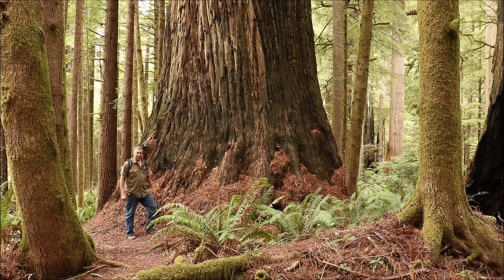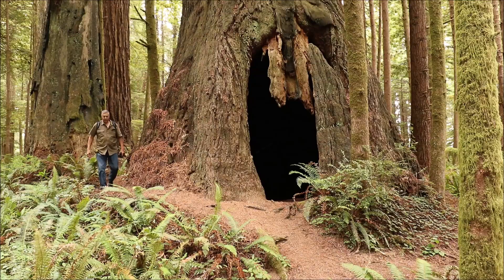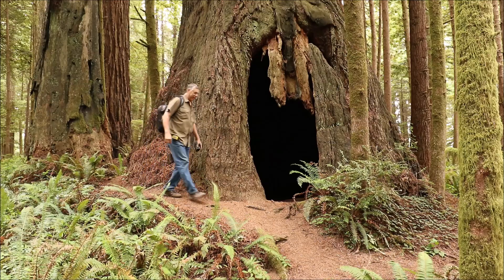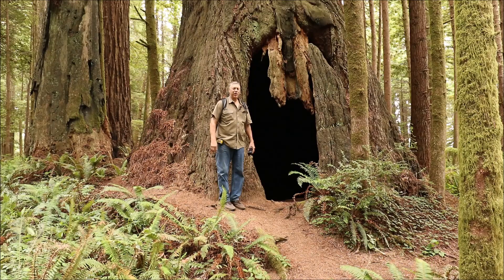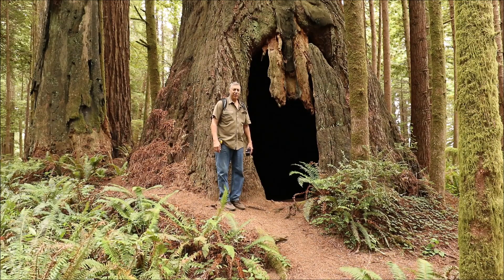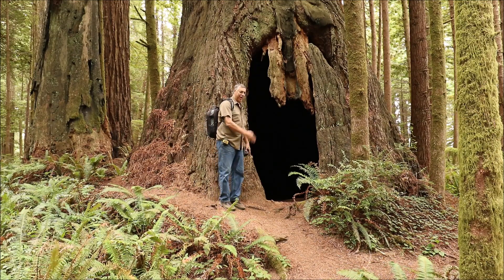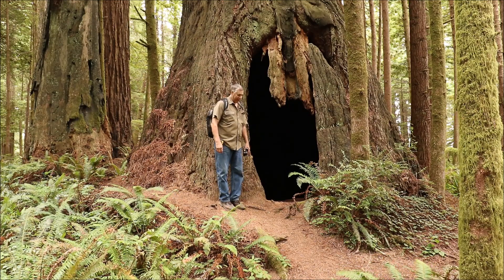I'm going to take you over to the other side. I only know of one other tree with this big of an opening inside. In Jedediah Smith Redwood State Park, there's a tree called Caveman, and it has a room on the inside — approximately this size, actually bigger. It has a slightly lower doorway than this one, and the Caveman has two windows. This one has one doorway.